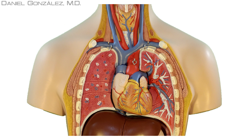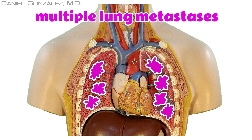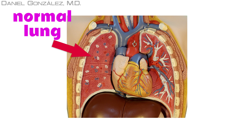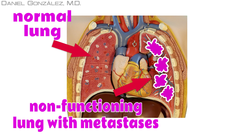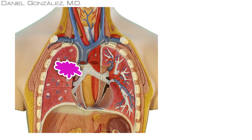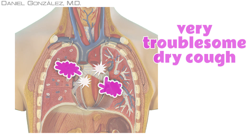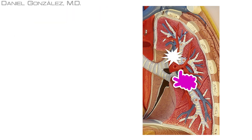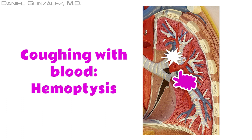When tumor cells get to the lungs, they usually create separate cell groups, and multiple metastasis will appear. If they cancel enough lung function, shortness of breath — a symptom called dyspnea — appears. If they touch a breathing tube known as a bronchus, they irritate it, causing a very troublesome dry cough. If placed near a blood vessel, they may break it, mixing a little blood with that cough.